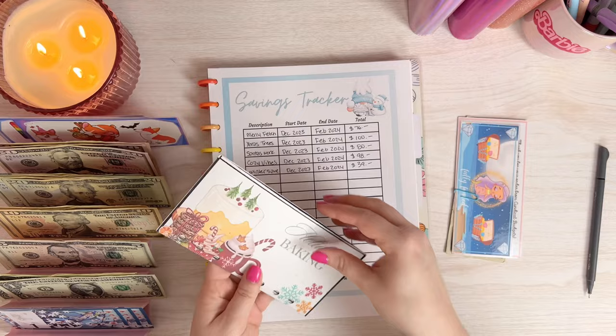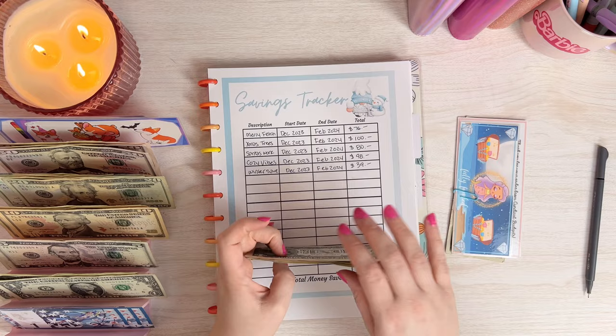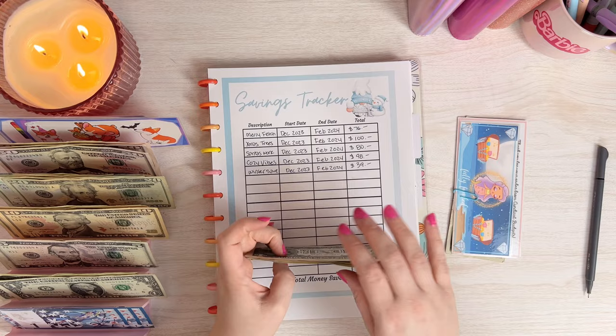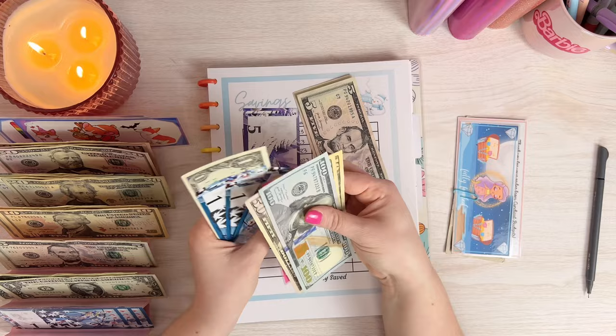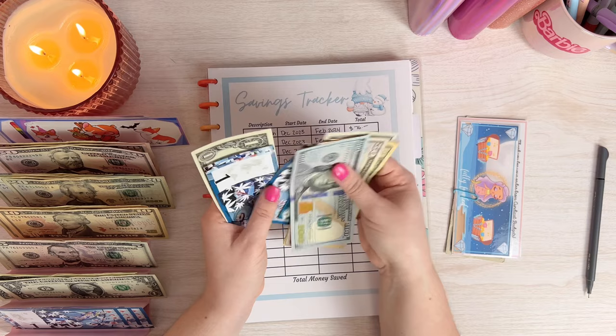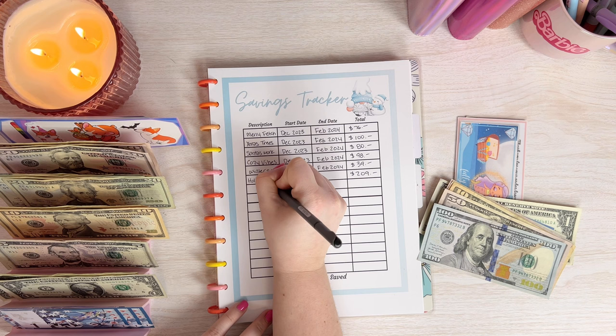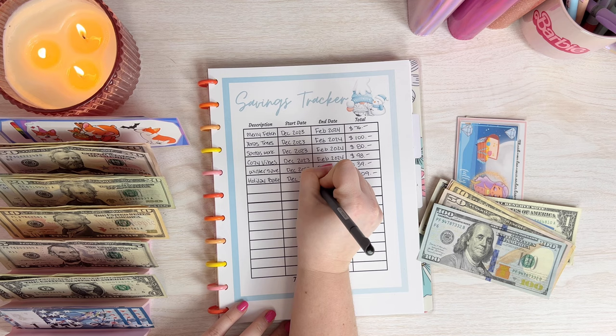The next one was called Holiday Baking from Divine Savings Co. Holiday Baking should have saved us a good amount. After getting the bills in order and counting, we got $209. So I'll write in Holiday Baking, December to February, $209 saved.